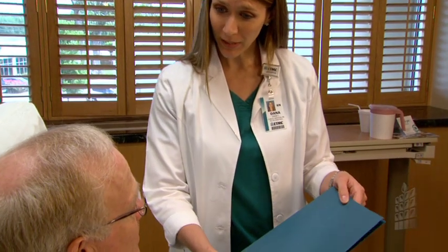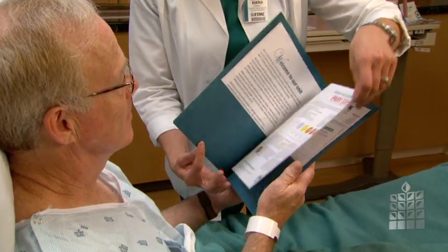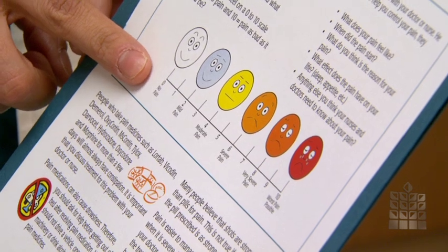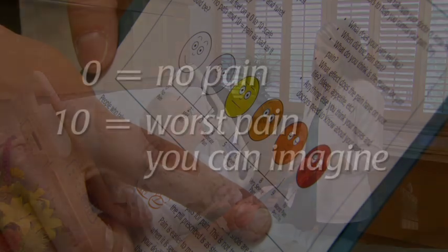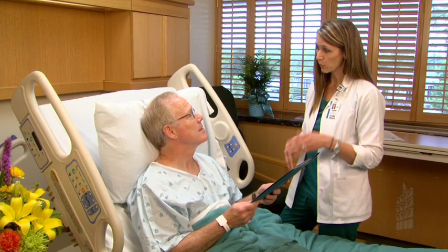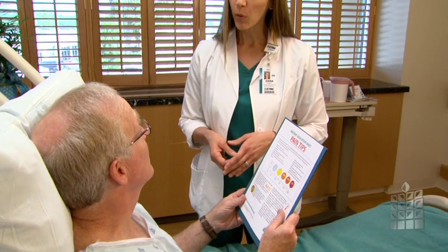Your nurse will ask you about your pain. Please be open and honest. We want to help you manage your pain in the best method possible. The nurse will ask you to rate your pain on a scale of 0 to 10. Zero means no pain and 10 means the worst pain you can imagine. Please do not wait until your pain is out of control to let your nurse know you are hurting. Pain is much easier to control when it is moderate or mild than severe.